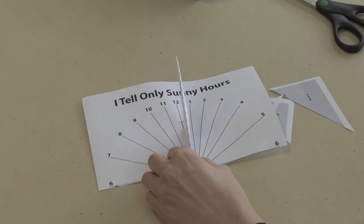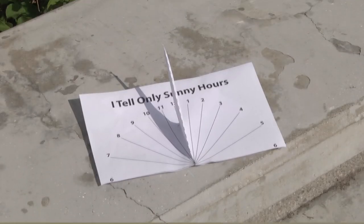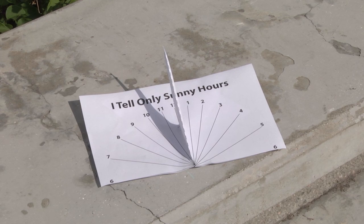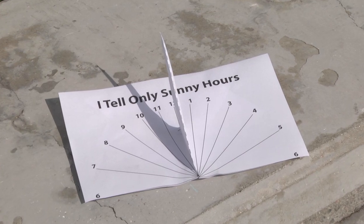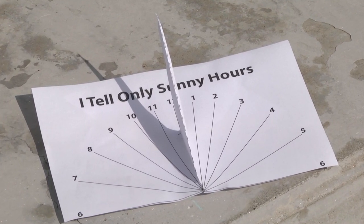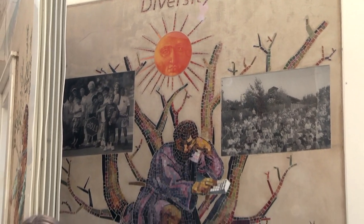The sundial is now ready. Once you take your solar clock outside, you will need to orient the fin to point north. The shadow of the tip of the fin tells the time. As you can see, the shadow is at 10 and it is currently 10 o'clock. Thank you for joining us for our program about the Sun. We hope you had a good time watching. Bye-bye!